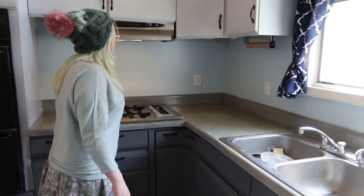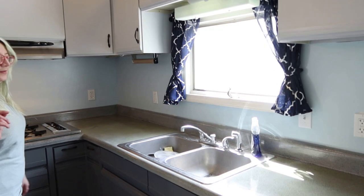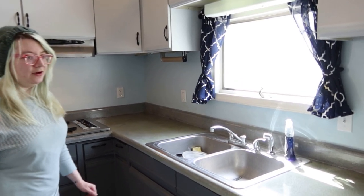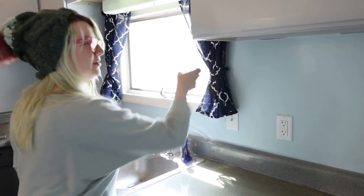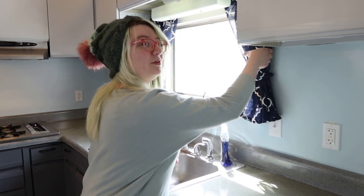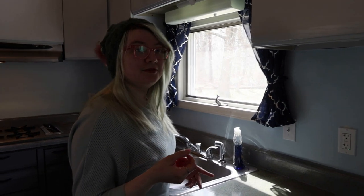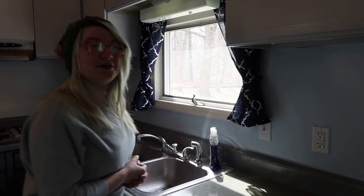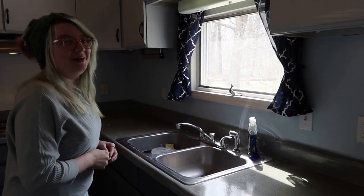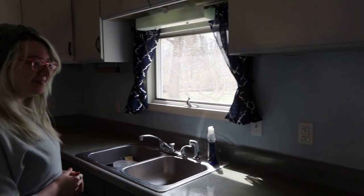That's sawdust from when I was sanding everything. At some point I need to remember to break out my 3D printer and make one of those jar opener things — because you can 3D print that and then just twist open jars. There's no one in this house with good grip strength.